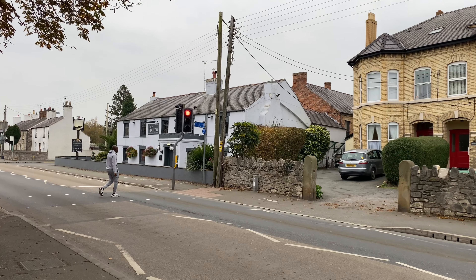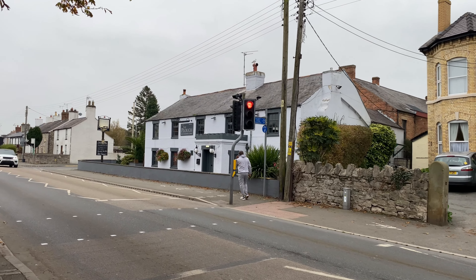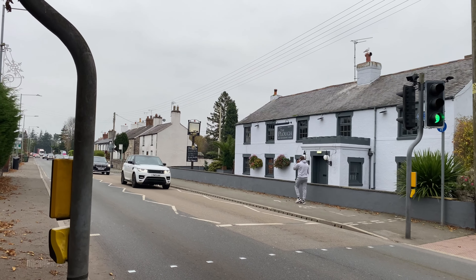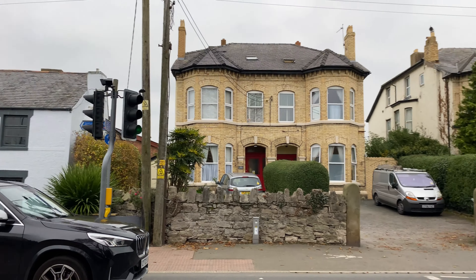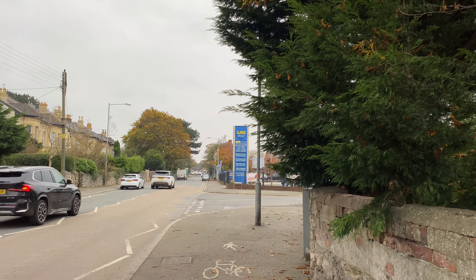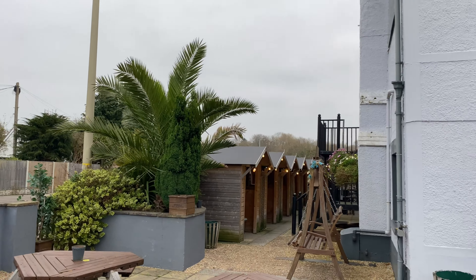Just across the road there you've got the Plough - really popular pub around here, dog friendly, serves meals. Always really busy in there. During Covid and all the restrictions, they built these little huts for social distancing.